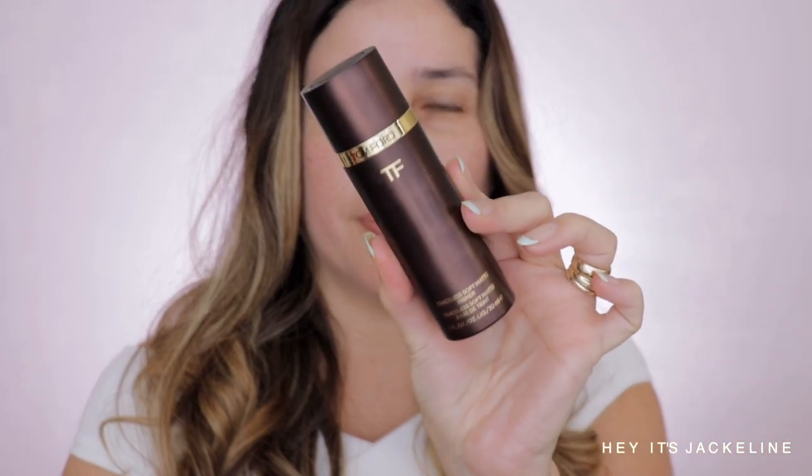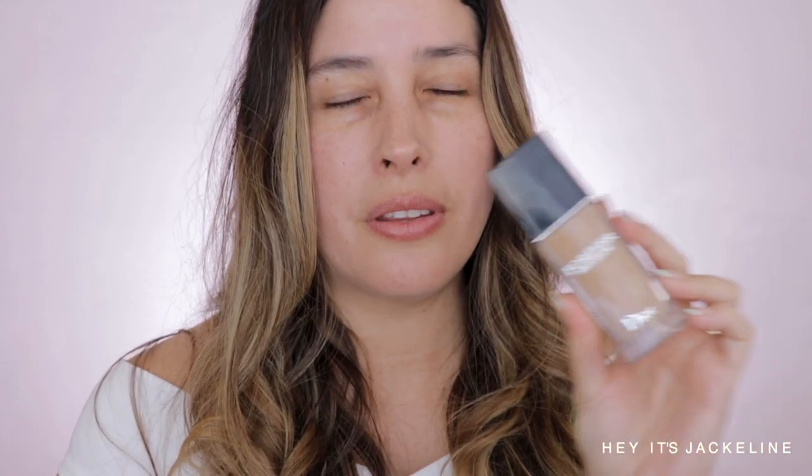It doesn't leave a white cast either — it's really nice for my enlarged pores. Now for my Tom Ford Traceless Soft Matte Primer — I apply this on my enlarged pores area. I've also been using my current-body light face mask and it's been helping a little bit with redness and enlarged pores, which is fantastic.